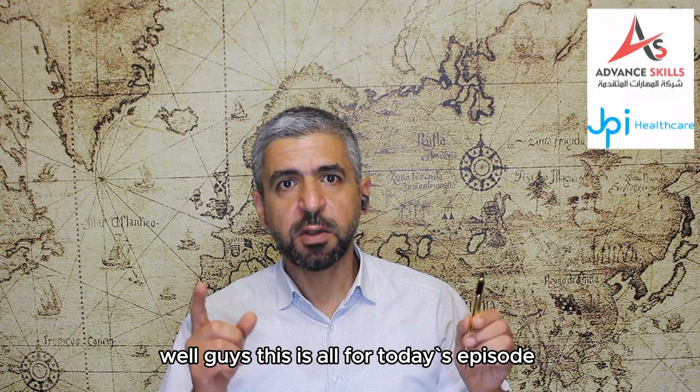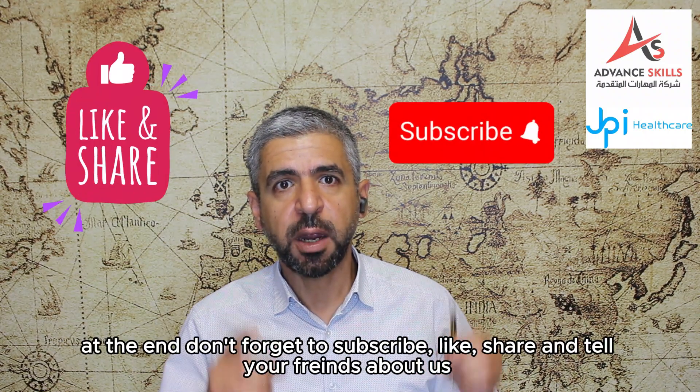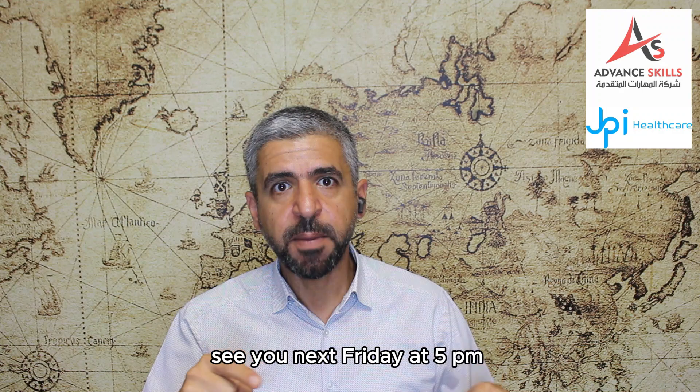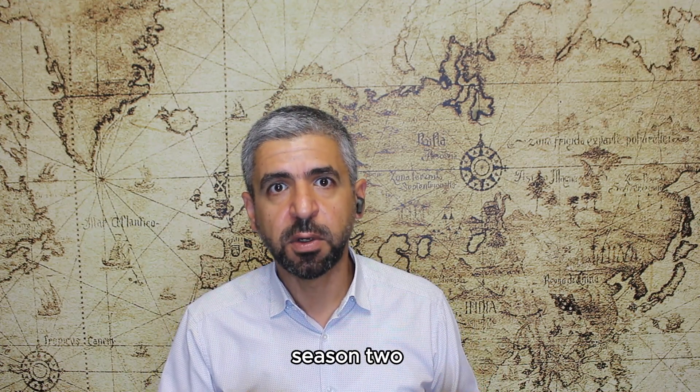That's all for today's episode. Don't forget to subscribe, like, share, and tell your friends about us. If you have any comments, write them in the comment section. See you next Friday at 5 PM. This is Dr. Ahmad Daya Abdulohab, and this is Highlights in Radiology Season 2. Bye.